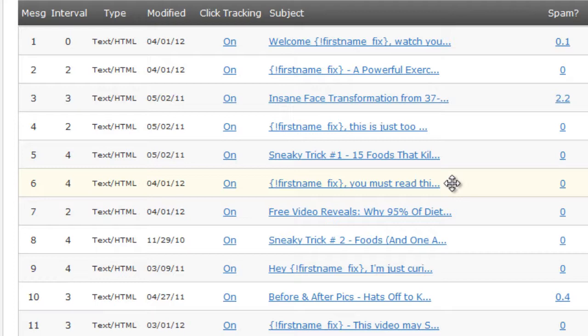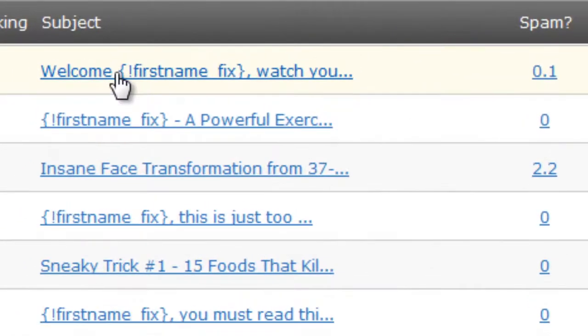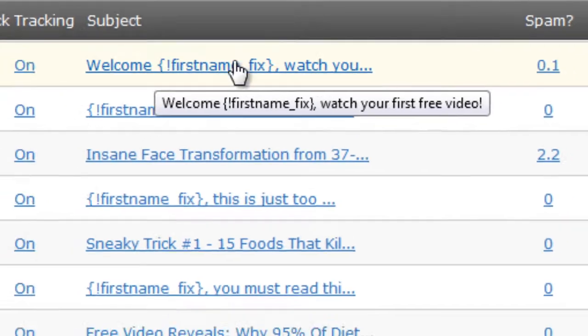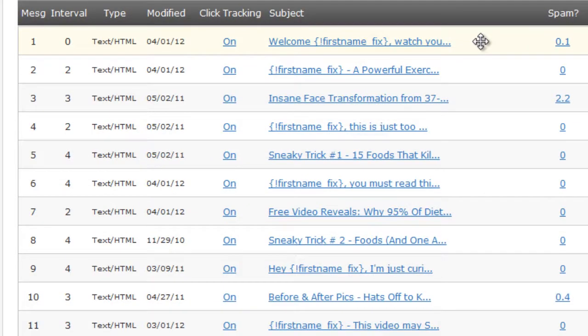The first email, as you can see here, is titled 'Welcome [first name], watch your first free video.' The bait to opt in to this particular list is a free video, so the first thing we want to do is deliver that free video — that's what we promised. We want to deliver that and gain some trust with the subscriber, so they know we're delivering content and not just pitching them products right away.